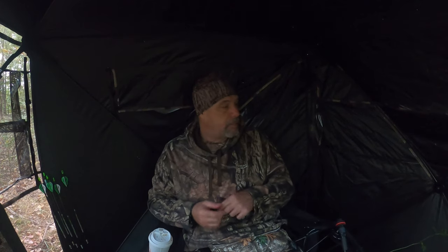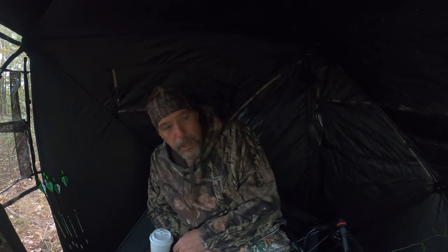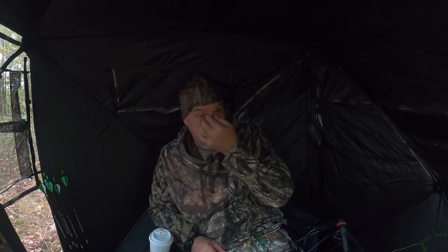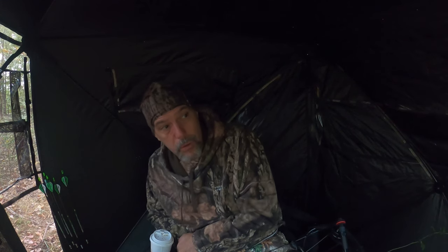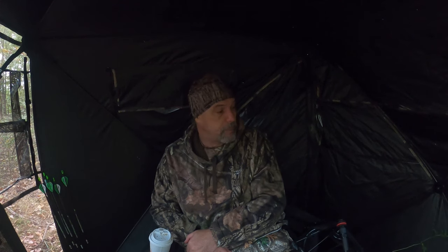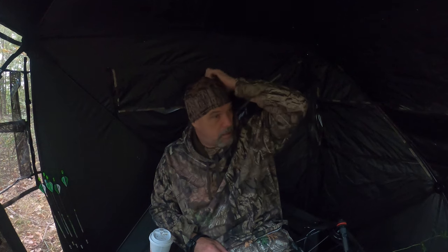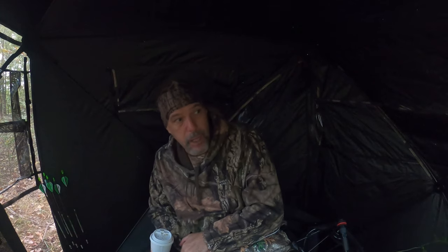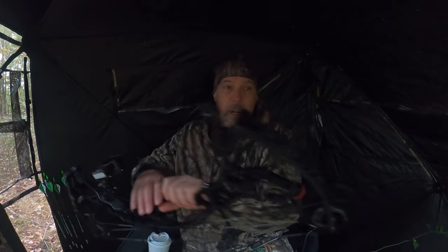I'm getting ready to get up out of here. I'm going to call it a day, I think. Might hang out for a bit over a couple of places around the area and decide if I want to come out for the afternoon hunt. I'll pull my SD cards from the cameras I have out here and take a look — see what times, if we've been getting any afternoon activity. If we have, then I might come back out in the afternoon.